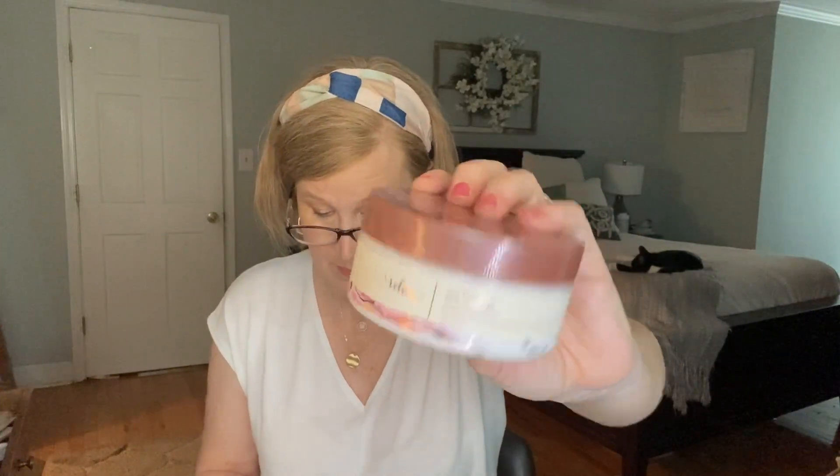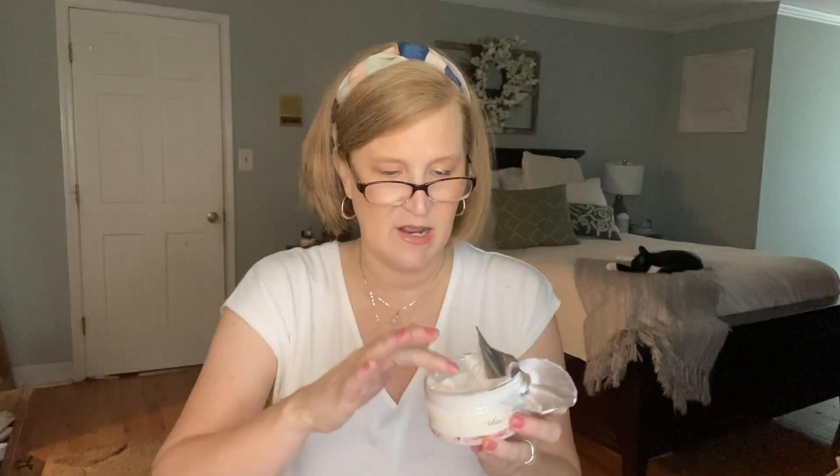The next item is a Sea Minerals Renewing Body Butter by Manikadar — a $16 value. It has a creamy formula with Dead Sea minerals that creates a layer of moisture for the driest of skin. It's not overly thick — it has almost a yogurt consistency. It smells so fresh. I'm going to love that — this is a beautiful product.